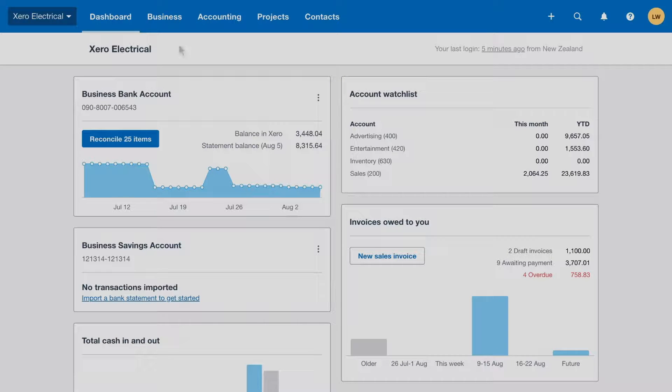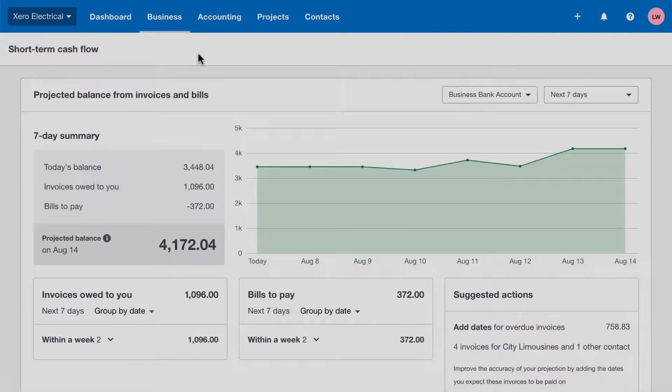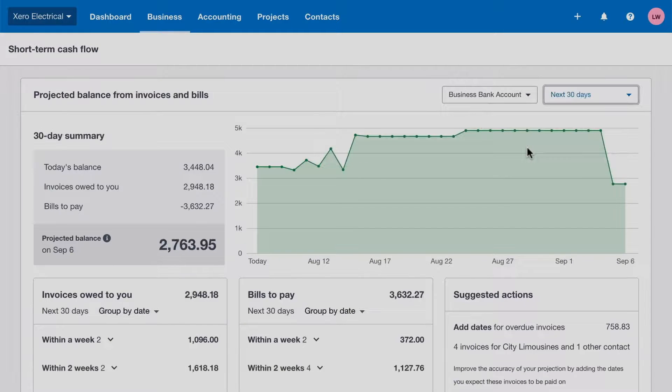But it's just the tip of the iceberg. Our short-term cash flow feature is an interactive tool that forecasts the bank balance for the next 7 or 30 days, based on the bills and invoices you've entered in Xero. By updating expected or planned payment dates, you'll be able to see the impact of delaying the payment of a bill, as well as seeing which customers need a friendly nudge.